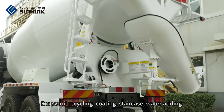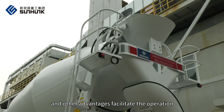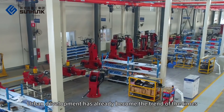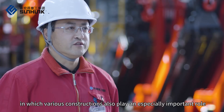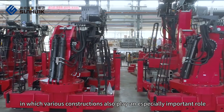Additional advantages include excess oil recycling, coating, staircase, and water adding features, all designed to facilitate operation. Urban development has already become the trend of the times, in which various constructions play an especially important role.